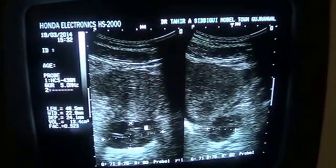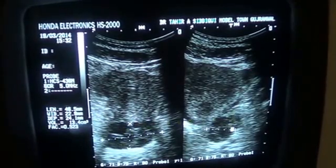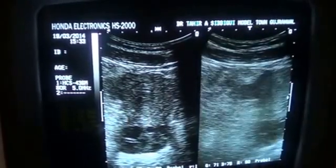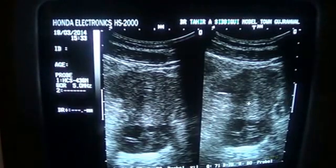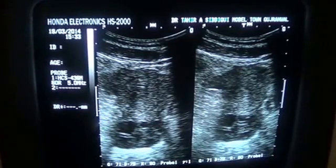The peripherally arranged follicles — 1, 2, 3, 4, 5, 6 — and also follicles 1, 2, 3, 4, 5. So there are follicles seen that are peripherally arranged and the central stroma is preserved. This is a polycystic right ovary with a volume of approximately 13 cubic cm.